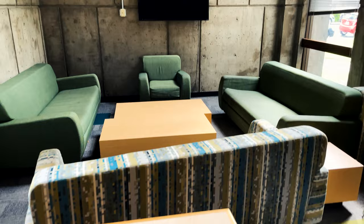Here we have a Barnhart common area. It has a lot of TVs and a foosball table and it's just a great space to build community with your peers in Barnhart.